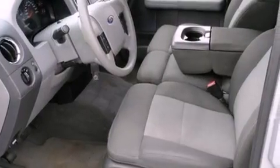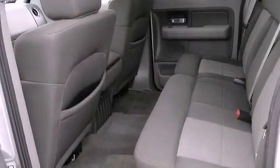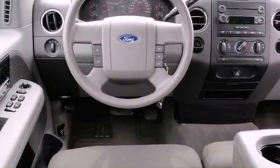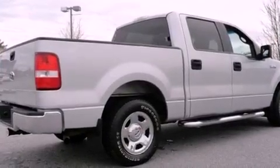All of the following features are included: a double wishbone independent front suspension, chrome wheels, a keyless entry system, a CD player, a passenger side vanity mirror, an engine immobilizer theft deterrent system, privacy glass, disc brakes with an anti-lock braking system, a passenger side airbag, and cruise control.